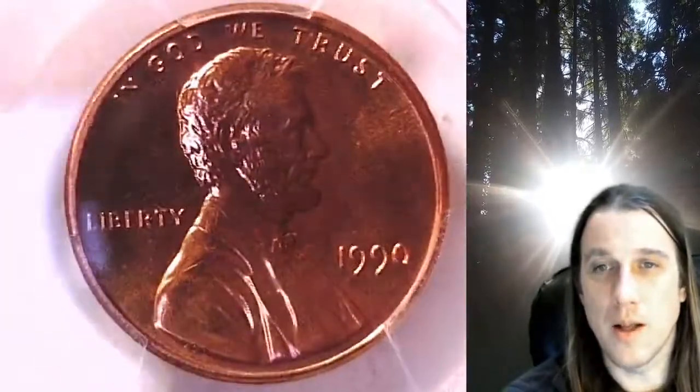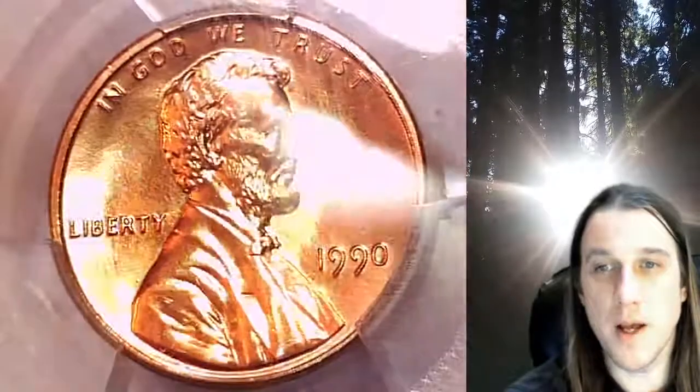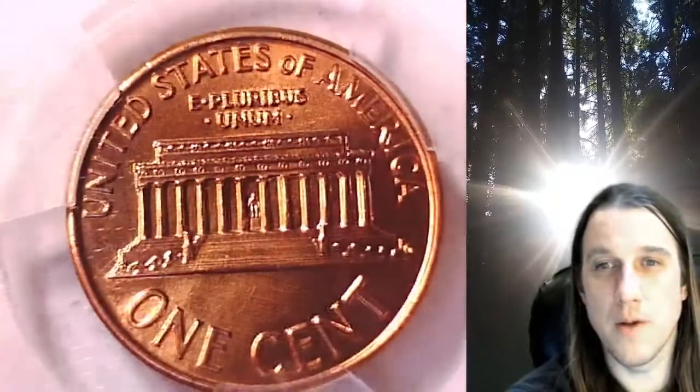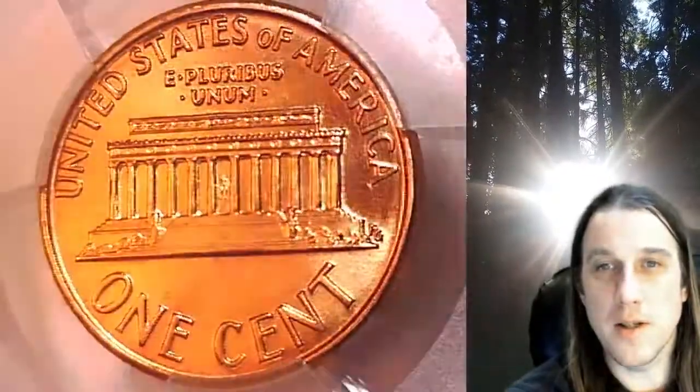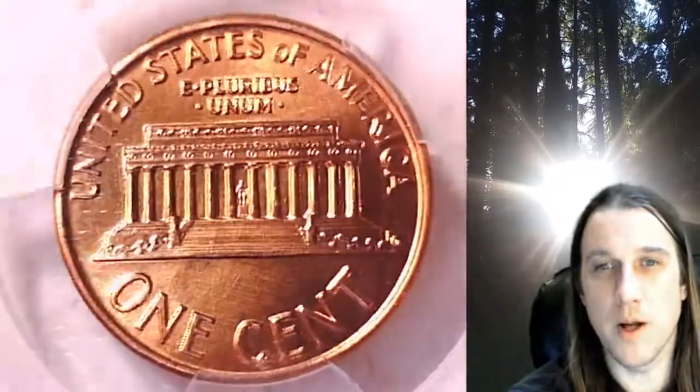We'll take a look at Lincoln on the obverse, then we can take a look at the reverse. This coin is going to go up for sale on my eBay store. You can find a link in the description below the video — it'll take you to this exact coin on eBay. Once there, you can also find over 4,400 PCGS graded coins for sale on my eBay store.